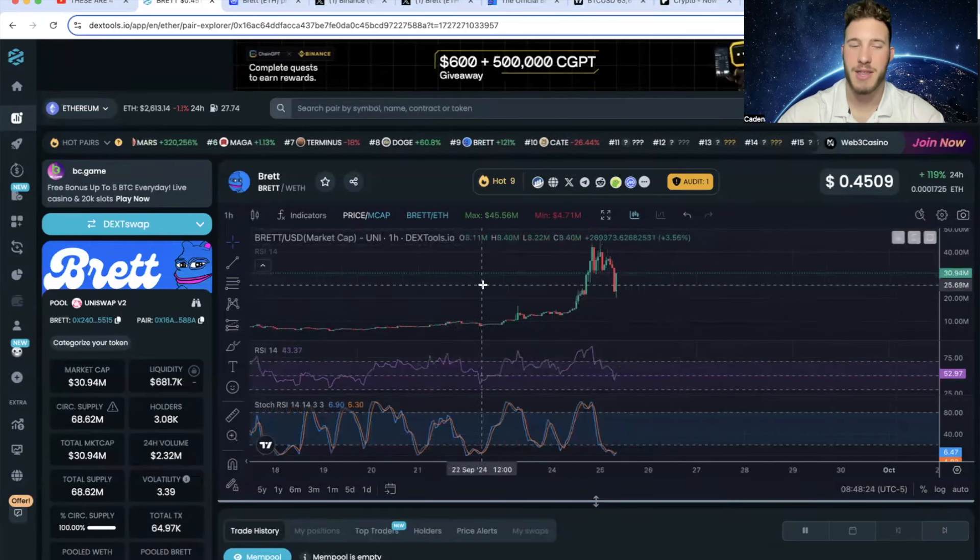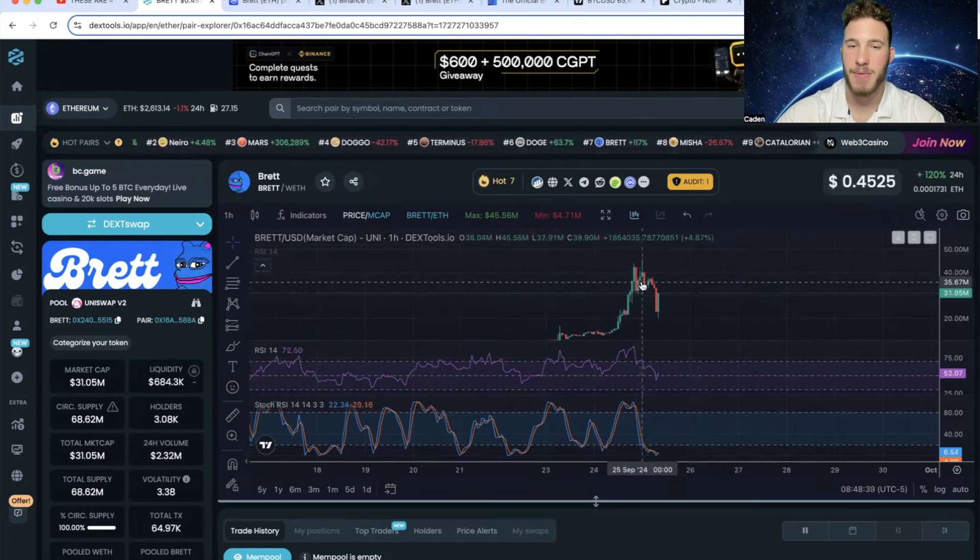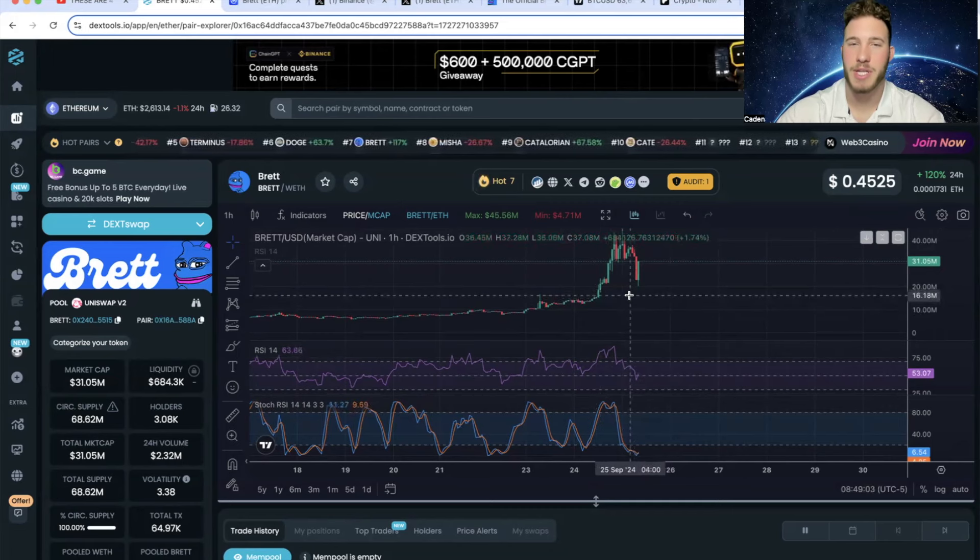Bret on ETH has gone absolutely parabolic. They are currently sitting at a $30.9 million market cap. Just last night they had reached a market cap of $45.5 million. Two nights ago I was looking at this at a $14 million market cap.